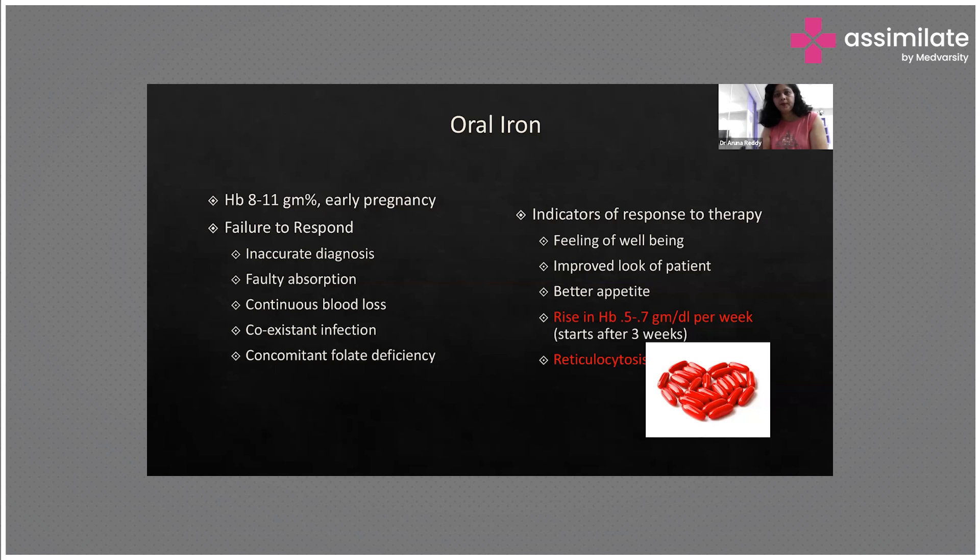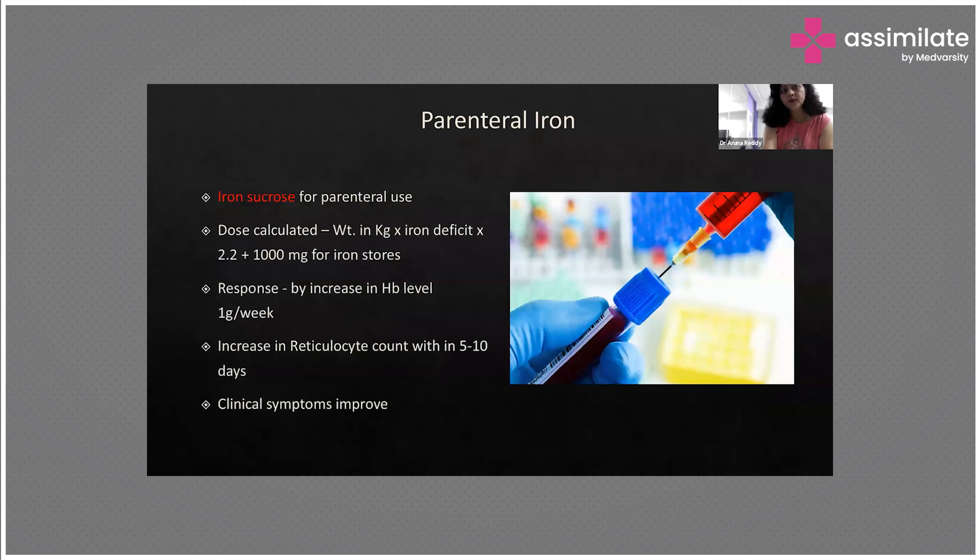Indicators of a good response include the patient feeling better, improved appetite, decreased pallor, and a hemoglobin rise of about 0.5 to 0.7 grams per deciliter per week — this usually takes three weeks. We also look for reticulocytes, indicating that synthesis has started. Where oral iron is not tolerated or there is no time before delivery, we can go for parenteral treatment.